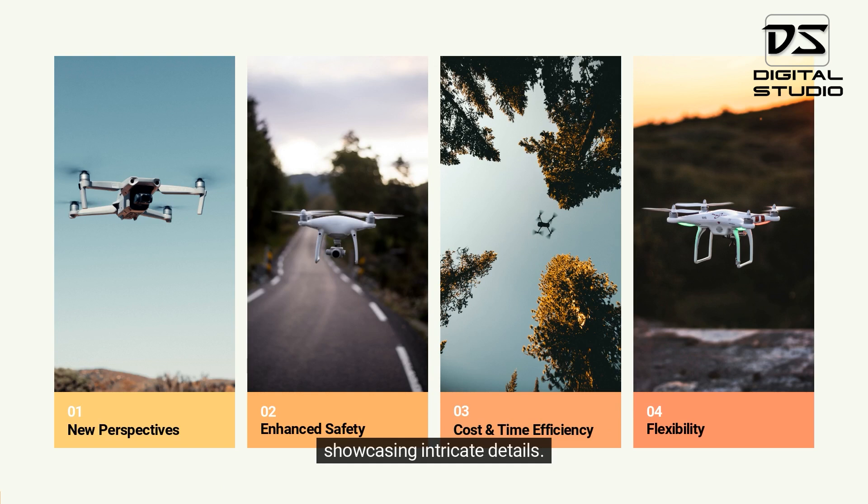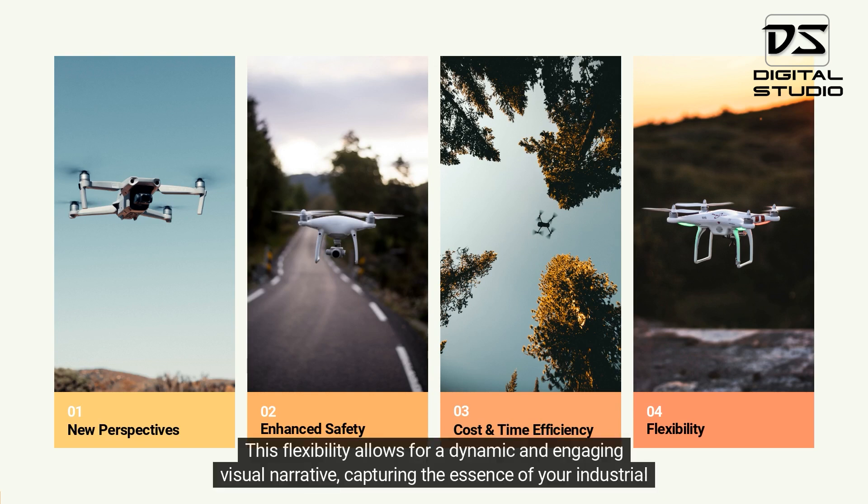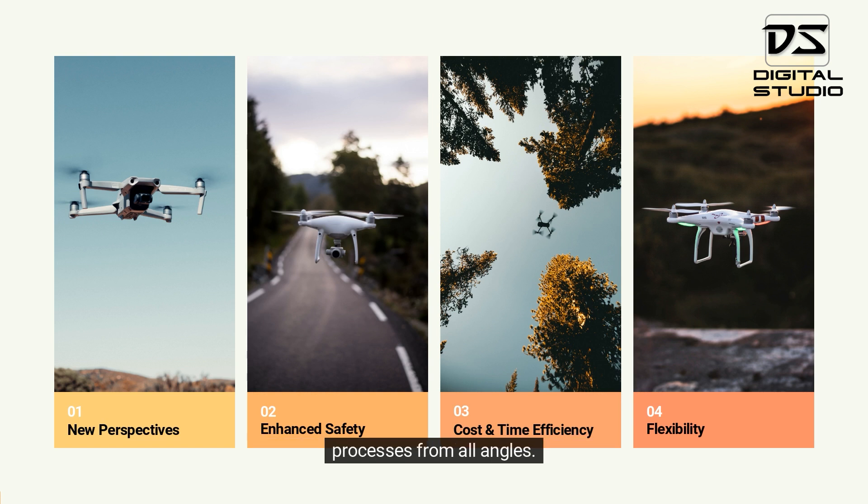showcasing intricate details. This flexibility allows for a dynamic and engaging visual narrative, capturing the essence of your industrial processes from all angles.